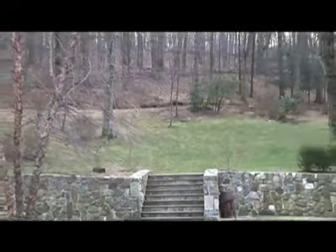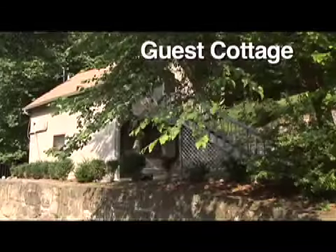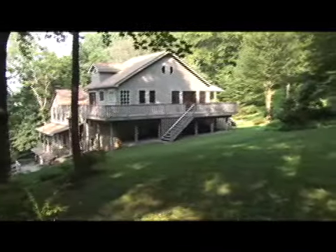On three acres of wooded land — the woods, as we call it — is a spectacular hillside sprawl consisting of a guest cottage, a guest house, and a main house that contains the studio facility.